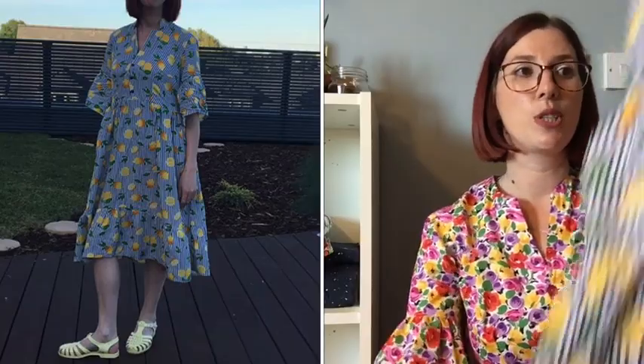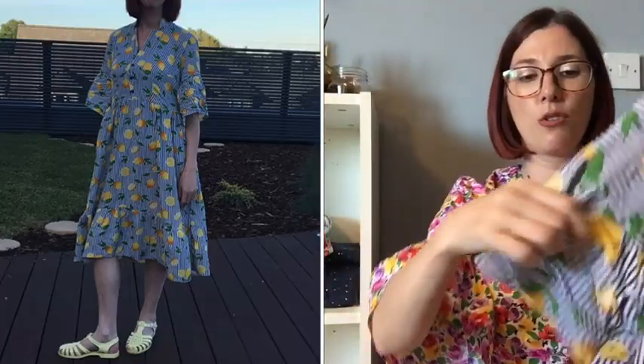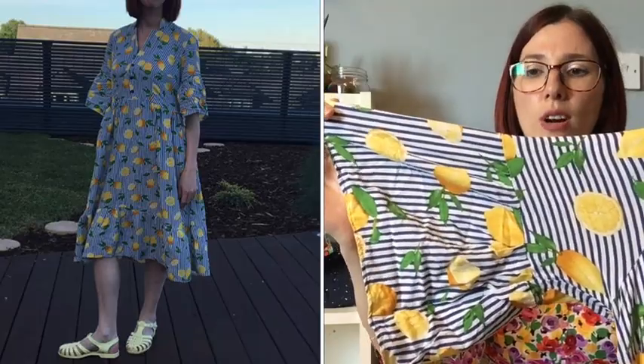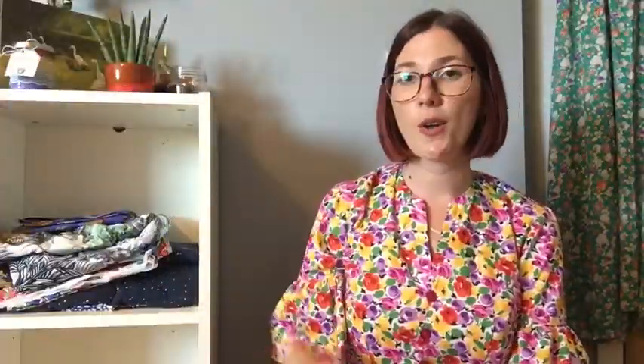The last one is a bit crumpled from being in the wardrobe — it's made in a lemon-striped viscose from Material Girl Laura. It was an absolute dream to sew with. I used navy snaps to match the stripe, played around with the stripe direction on the sleeves, and it's got the ruffle hem. All of my Myosotises have got pockets, because pockets are essential. I love how this viscose moves — it's really drapey.